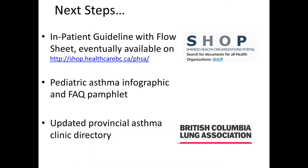Next steps in structuring asthma management across the province include Claire developing an inpatient guideline with a flow sheet, which when done will be available on the SHOP website — the platform for all PHSA hospitals to disseminate their policies and procedures. We're also in plans to develop a pediatric asthma infographic and frequently asked questions pamphlet with the BC Lung Association, to provide a standard set of resources with consistent messaging for families across the province.